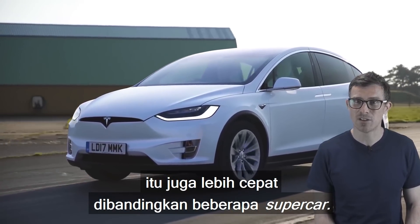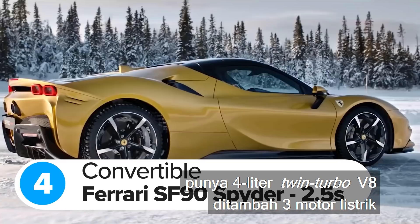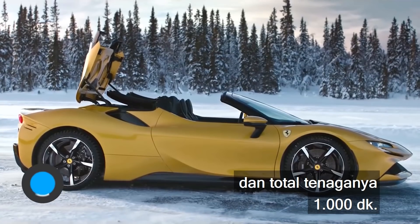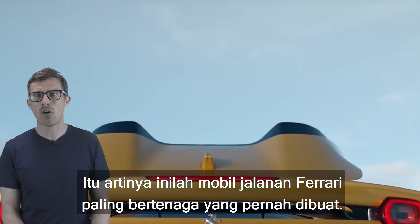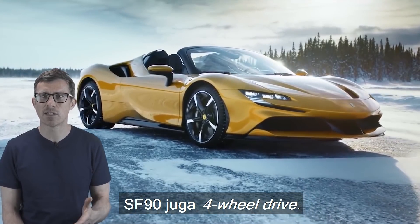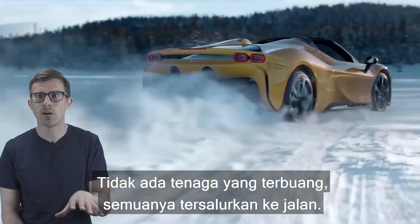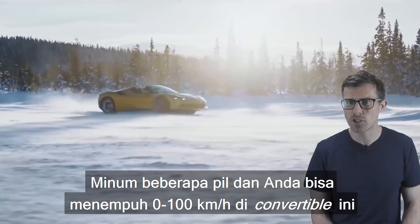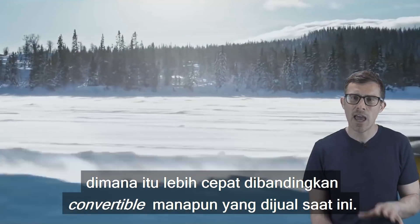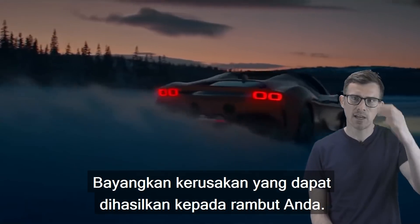The Ferrari SF90 Spyder has a 4-litre twin-turbo V8 plus three electric motors, and combined they produce 1,000 horsepower — making it the most powerful Ferrari road car ever made. Because two of these motors drive the front wheels, the SF90 is also four-wheel drive, so none of this power goes to waste. Take a few brave pills and you can blast this convertible from 0-62mph in just 2.5 seconds, which is quicker than any other convertible on sale.